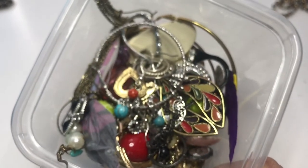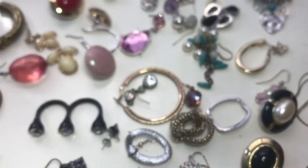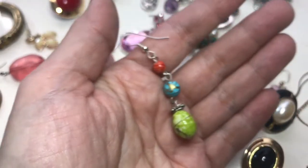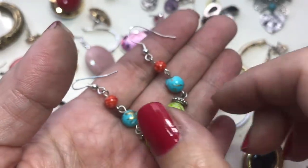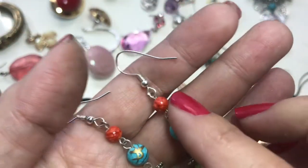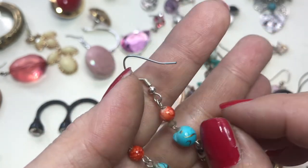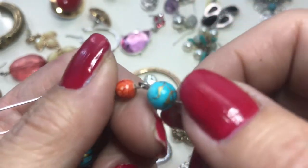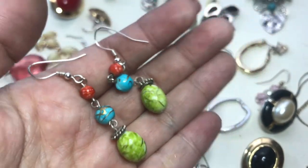We have earrings — no rings, just earrings — and then we're done. Only two pairs of earrings were found. Here's the first pair — they look pretty nice but the minute I touched them they started peeling. So this pair is going into the craft lot.